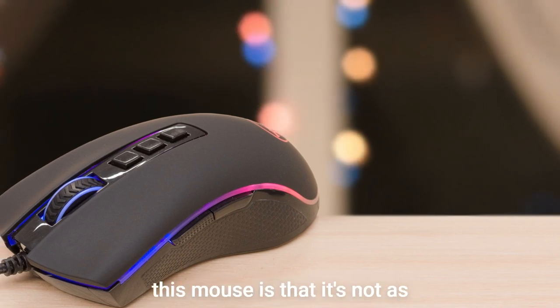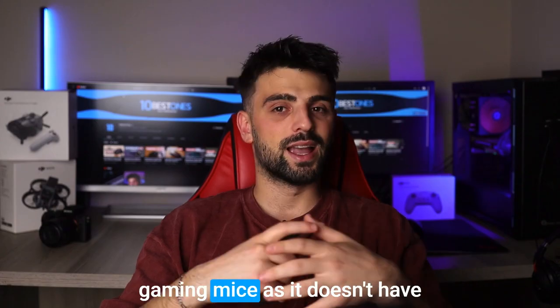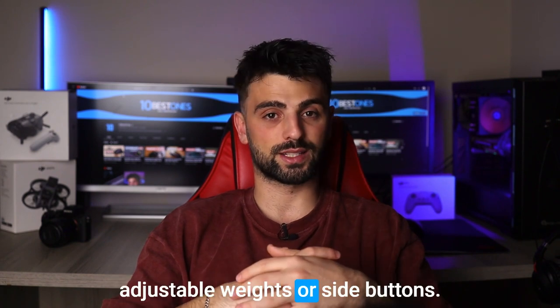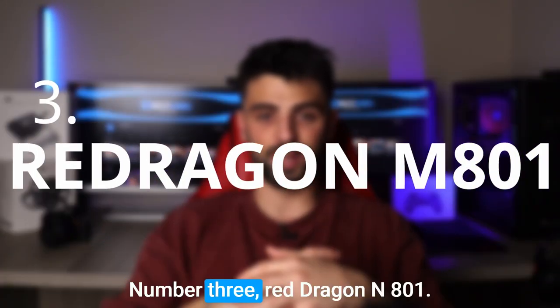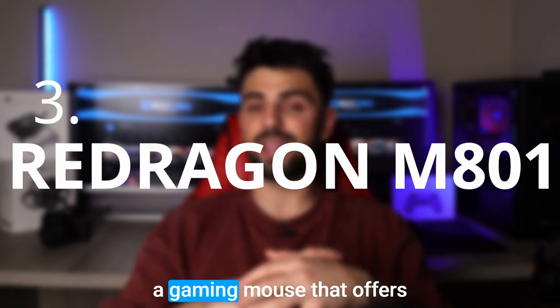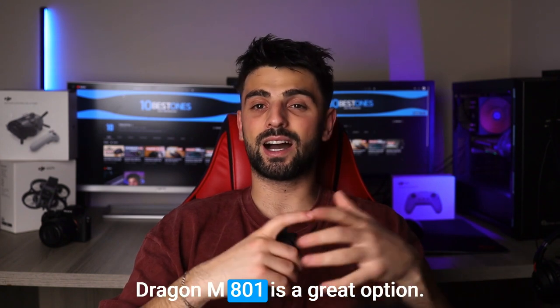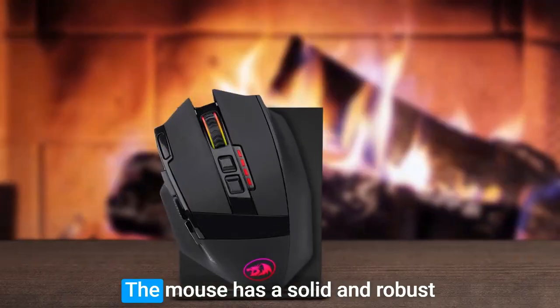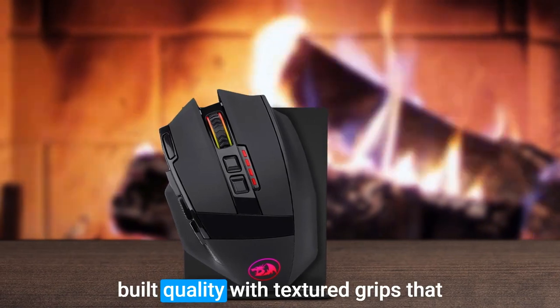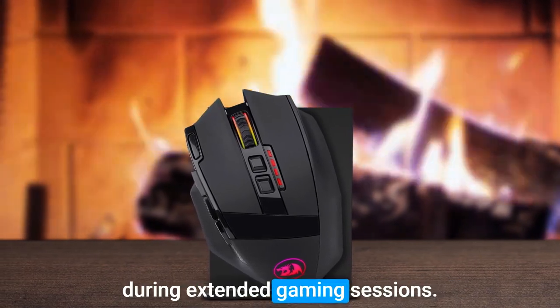However, one disadvantage of this mouse is that it's not as customizable as some higher-end gaming mice, as it doesn't have adjustable weights or side buttons. Number 3: Red Dragon M801. If you're on the market for a gaming mouse that offers precision and flexibility, the Red Dragon M801 is a great option. The mouse has a solid and robust build quality with textured grips that provide excellent control and comfort during extended gaming sessions.